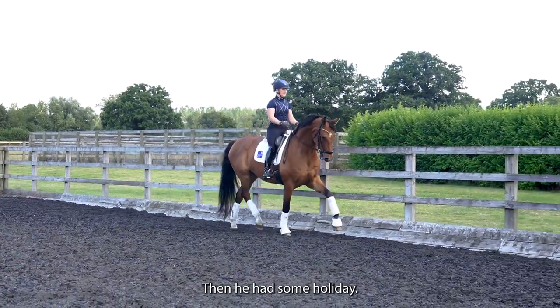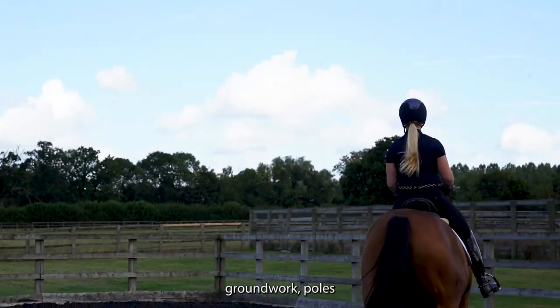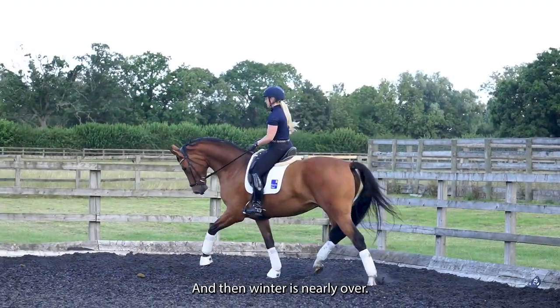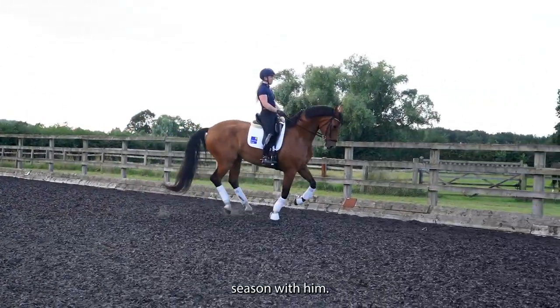Then he had a summer holiday. When winter comes around we bring him back into work — he does a lot of in-hand groundwork, poles, lots of things to strengthen him up. Then as winter is nearly over and spring is coming around, we start to think about what we're going to do this season with him.